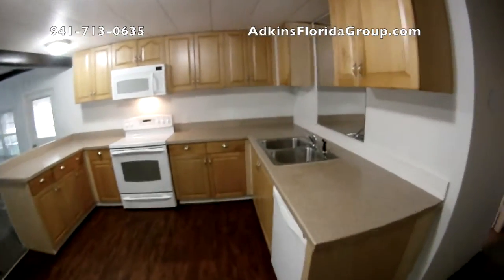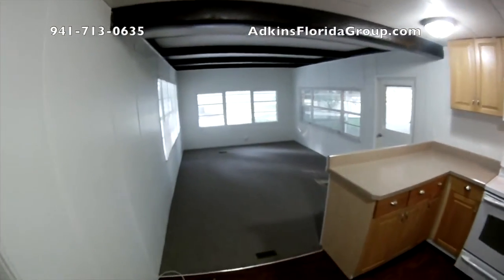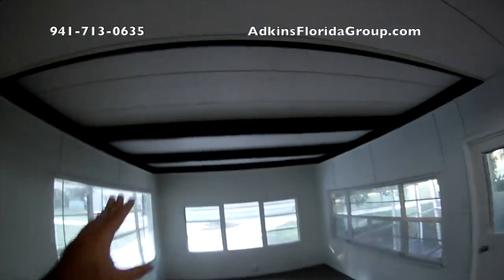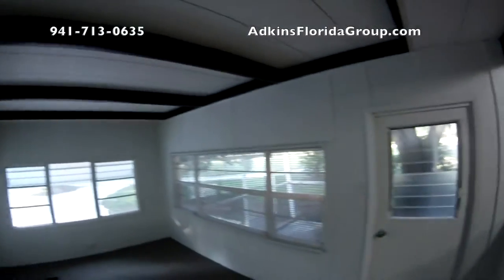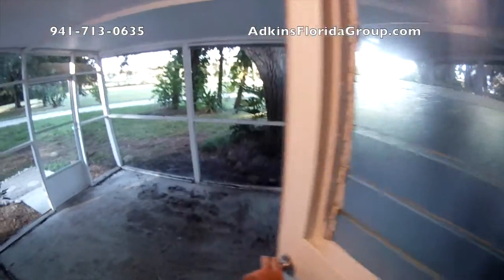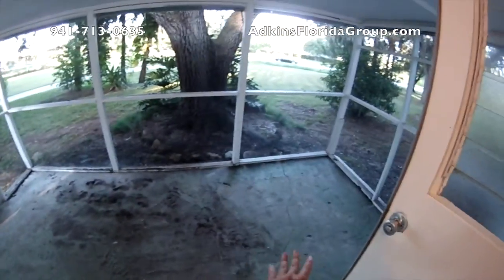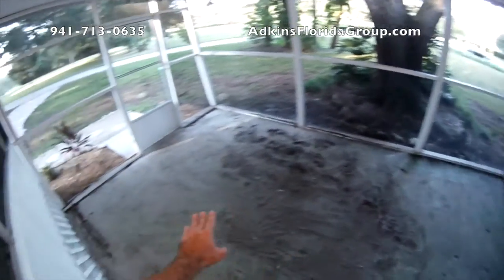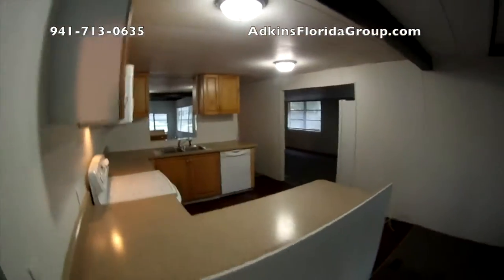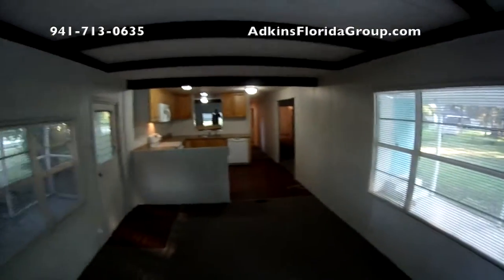You've got the oven, the microwave, the dishwasher, the double bowl sink, and plenty of storage. Then you've got another living area right off the kitchen with tons of natural light and a neat little tray ceiling feature. You can go out the front door, which takes you into your private screened patio room. This is all going to get brick pavers — they're not here yet, but they're coming. So this will be a full brick paver screened-in patio for you to enjoy.